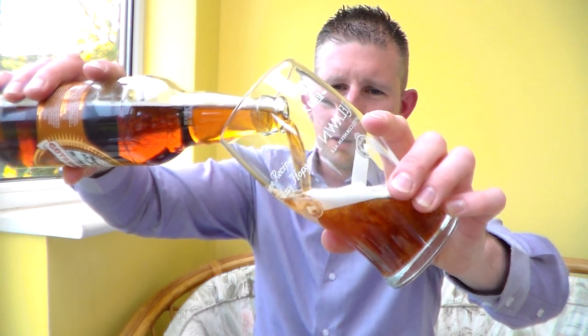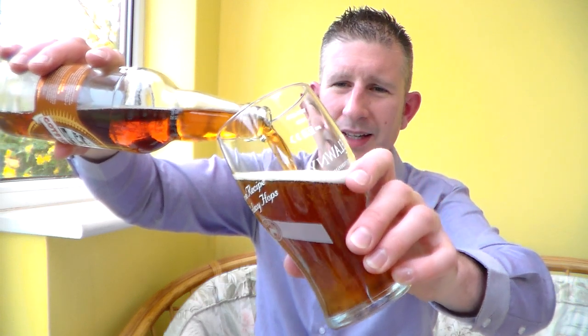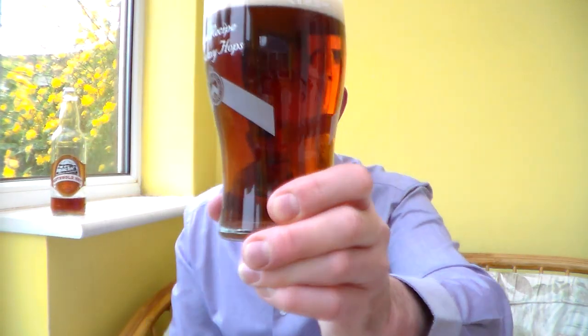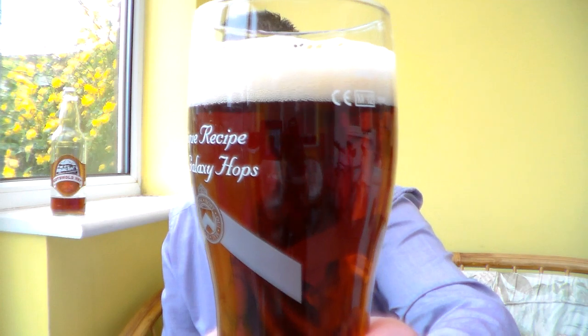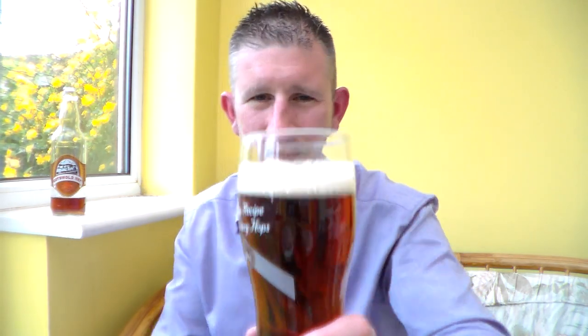They just seem to be a nice sort of unknown brewery, and I think sometimes you just want to sit back and have a nice English bitter. Well, it's sort of chestnut in colour, nice little bit of carbonation, really, really clear. One finger head, nice and foamy.